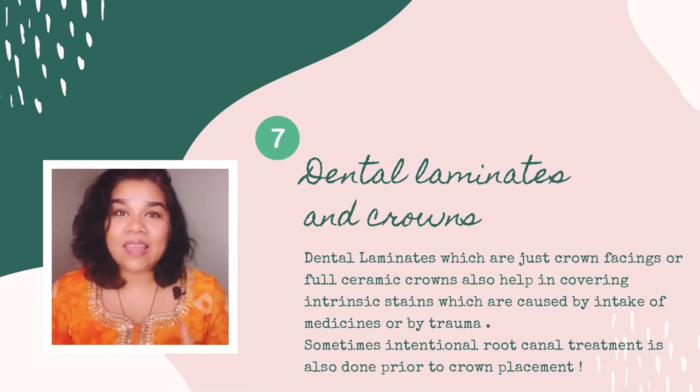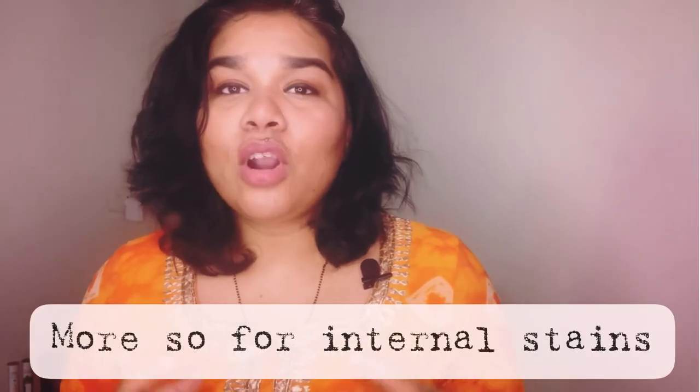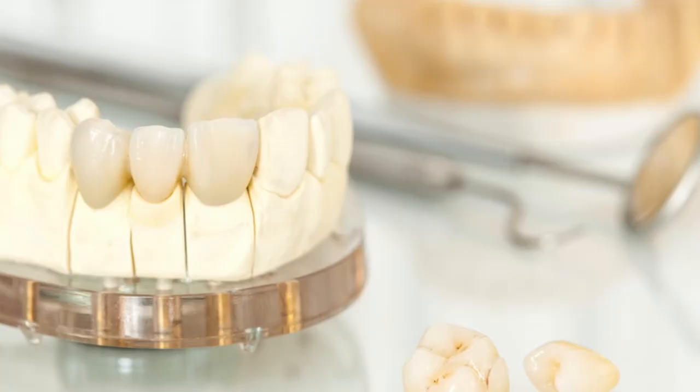Lastly, for intrinsic stains — stains inside the tooth — such as from trauma causing the tooth to turn dark, heavy fluoride stains, or stains caused by medicines taken during childhood or by the mother during pregnancy, those are very difficult to remove with the previous methods. For these, we can put laminates on the teeth. Laminates cover only the front portion of the teeth and are usually done on the anterior upper and lower teeth. They prevent stains from showing and give a beautiful appearance.